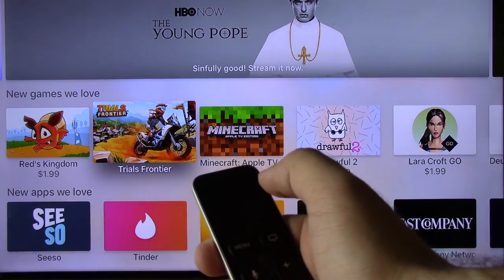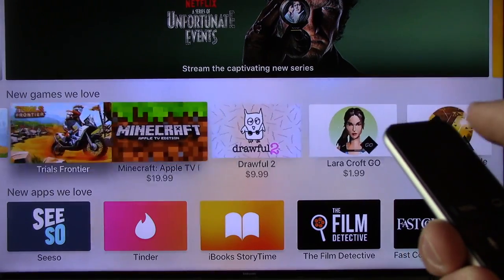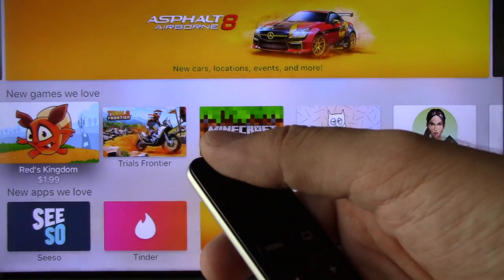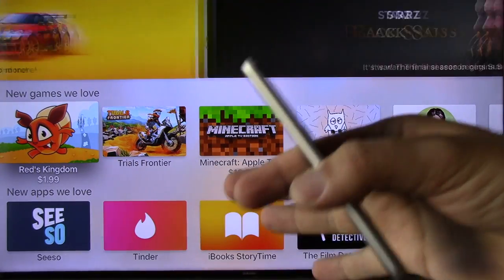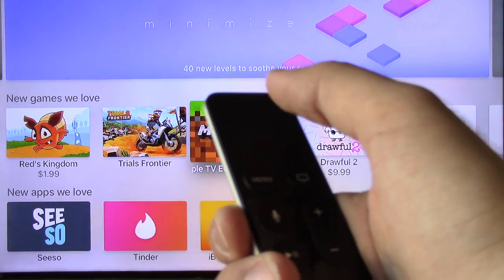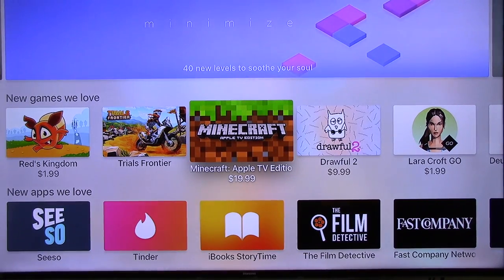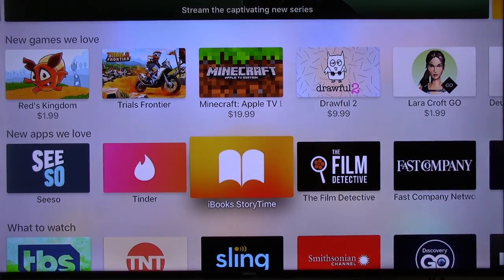The touchpad is used for fast forward and rewind. Something to think about: when you're watching a show and pick up the remote and it's not on sleep, if you hold it for more than two or three seconds in either direction, it will start fast-forwarding your show. That is a design flaw — you'd think it would stay on sleep until you click it first. Fast forward and rewind is a little clunky. You hold it right to fast-forward 10 seconds, hold further for 30 seconds. The remote is rechargeable and lasts up to three months.